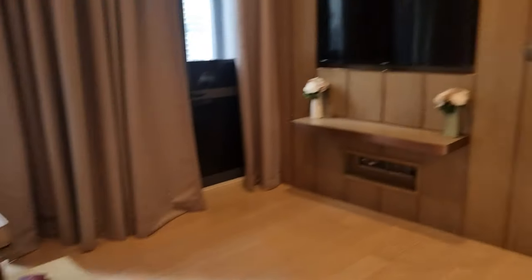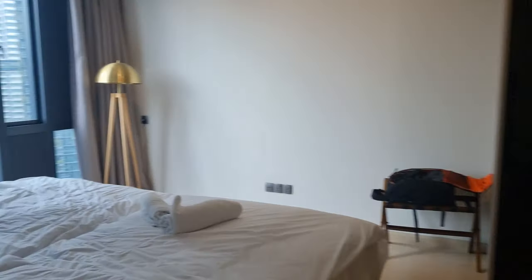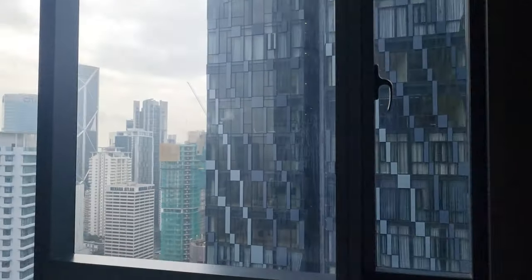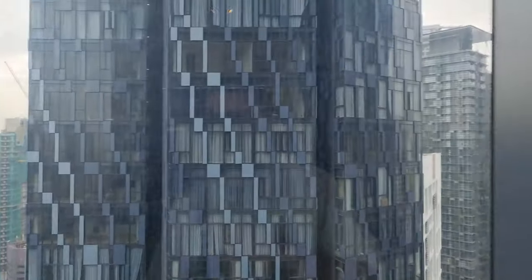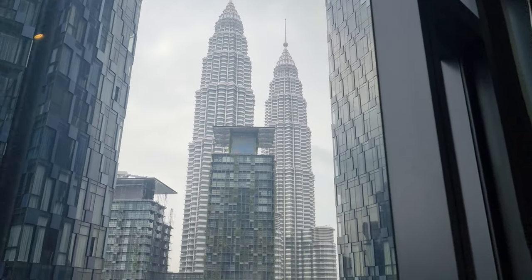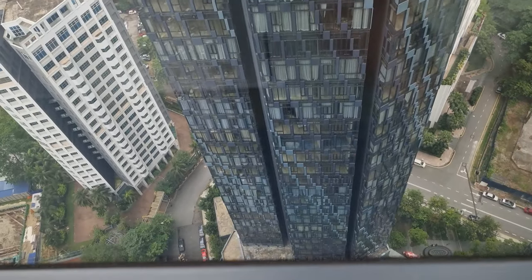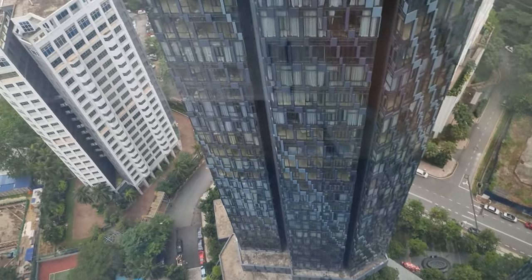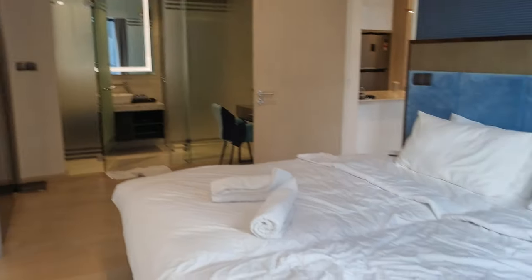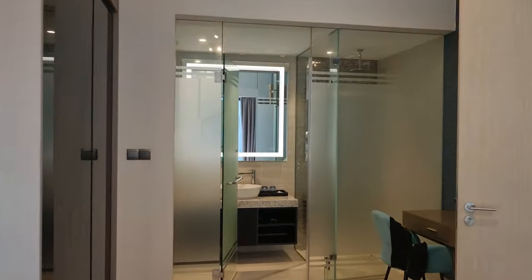It comes with a nice couch, TV. This is the bedroom and it has the view of the Petronas Tower — I'll show you right now. Check this out, we're just literally right beside it, we're going to be checking it out later hopefully. This is also the 33rd floor. There's a swim pool just here at the bottom and there's one on the rooftop we're going to check out. But the unit itself looks so nice — look at this bedroom, it's huge, and the bathroom also — the best part.